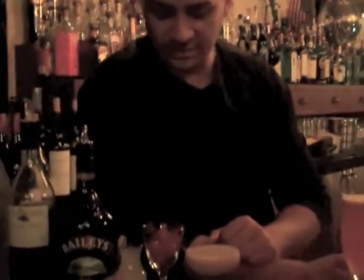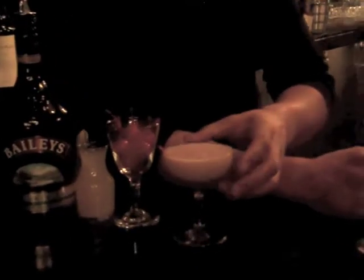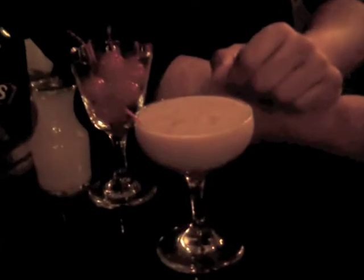This is the 675 cocktail. We are going to be serving it up like this. This is actually pretty good on the rocks as well because it has a little Baileys in it. And this is called Sweet Revenge.